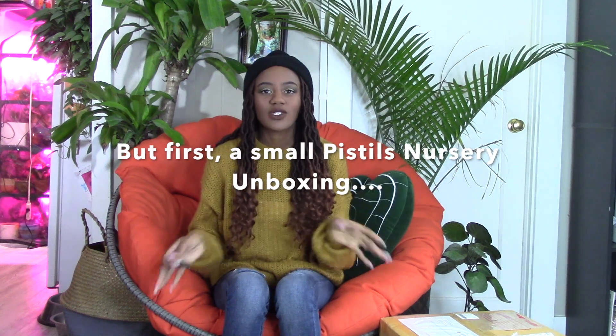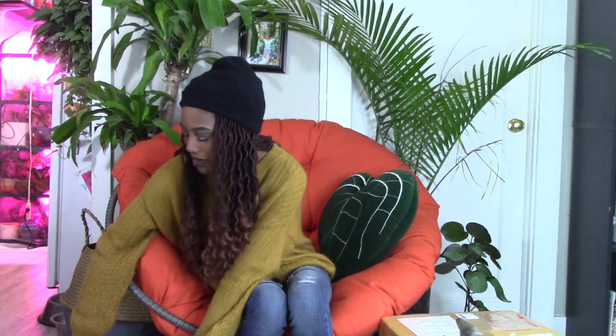Hi, my name is Melanin Planter, and today I have two packages to open for you. One is just a quick box — I ordered something from Pistols Nursery, something I've wanted for quite some time to complete my collection. And I also have my cat's package from Tropical Plant Supply, which is my go-to for rare plants.